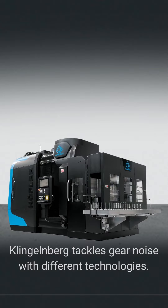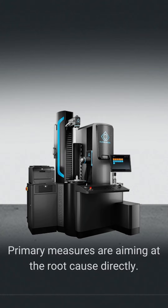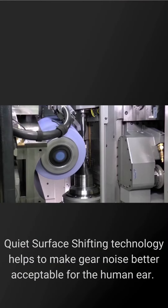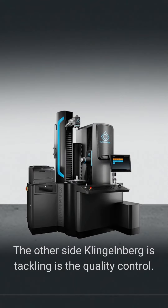Klingelnberg tackles gear noise with different technologies. Primary measures are aiming at the root cause directly. For generating grinding on our Speed Viper machine family, quiet surface shifting technology helps to make gear noise better acceptable for the human ear.